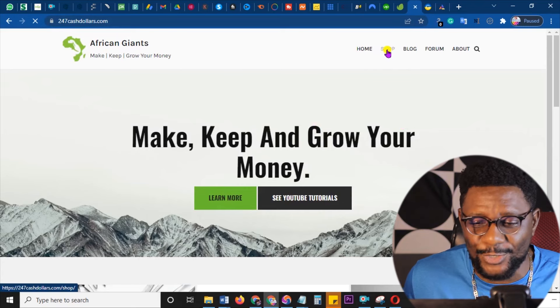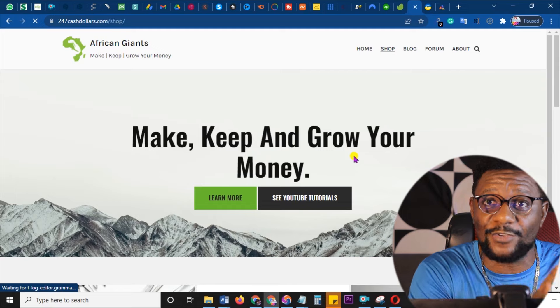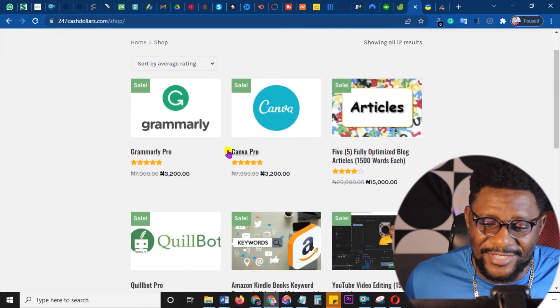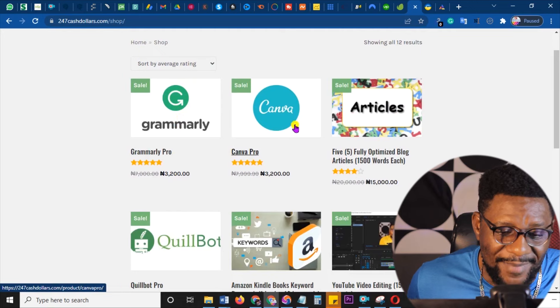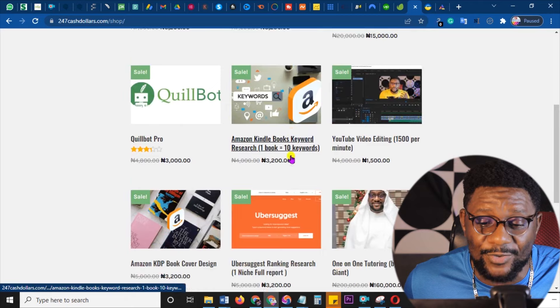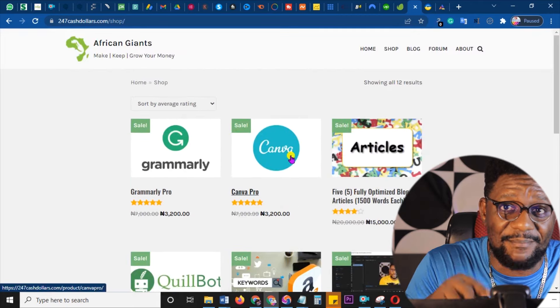Two more before I finish — we have canva.com and grammarly.com. The way I promote these is very unique. If you go to 247cashdollars.com and click on the shop icon, you're going to see a lot of tools and things that I promote there either as an affiliate or as a partner. The top two are Grammarly Pro and Canva Pro. You can also promote them as an affiliate. I'll leave all the links in the description below.